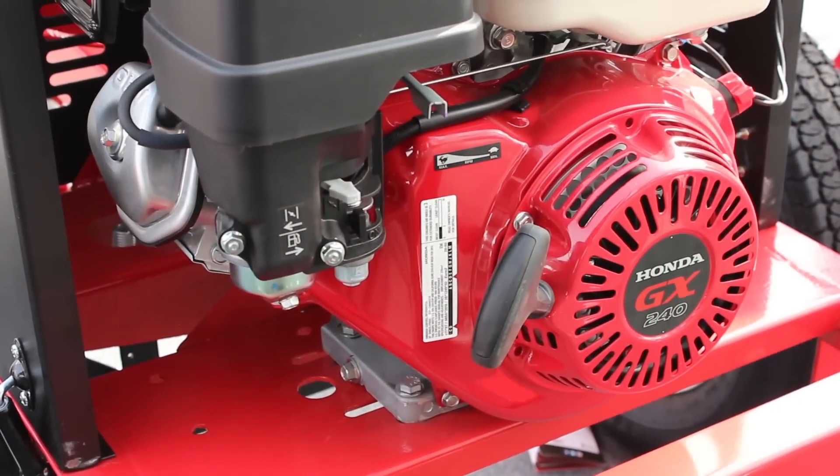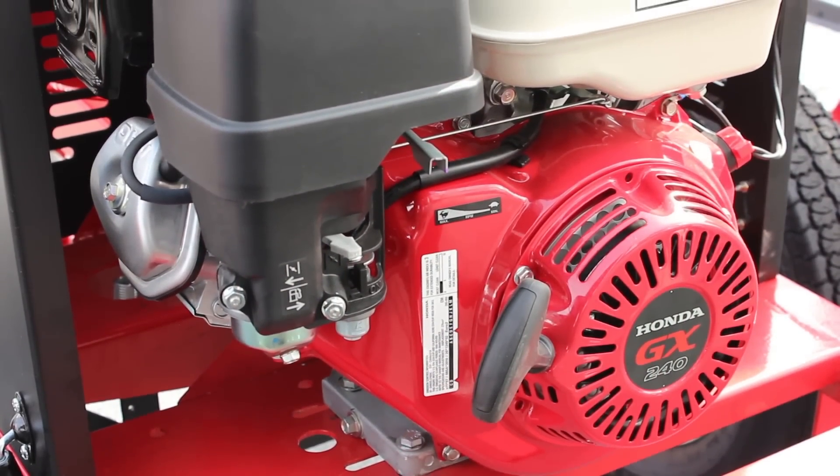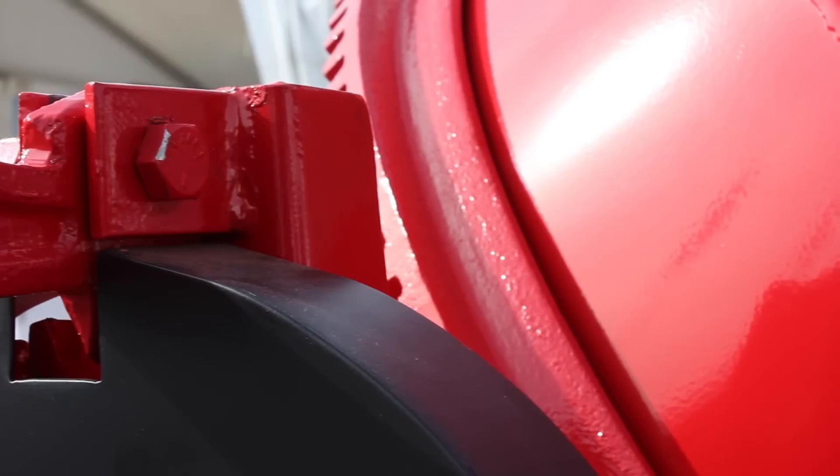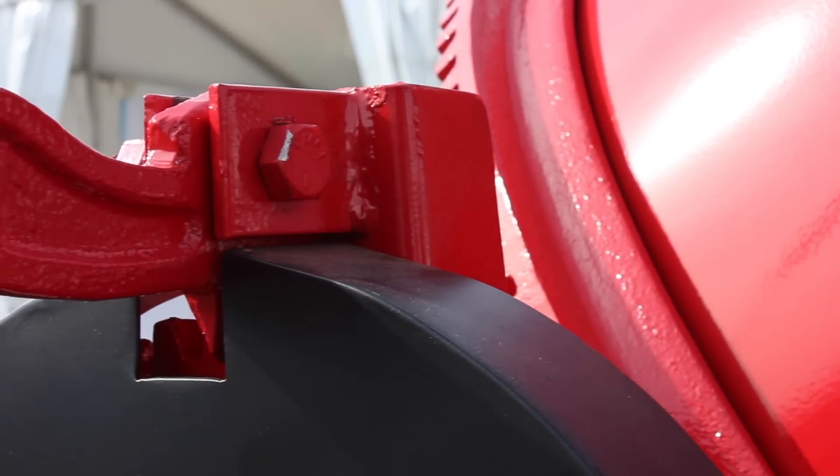On our cement mixers, they all come with a reliable Honda engine. They're high abrasion welded steel drums, heavy duty retractable tongues, long lasting power, and durable through the toughest jobs.